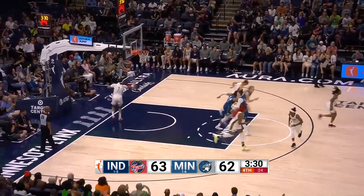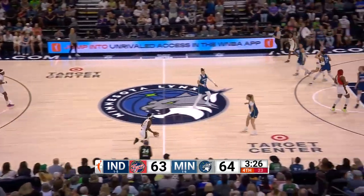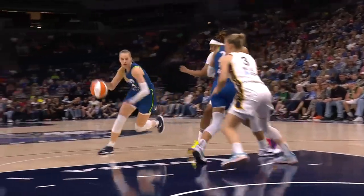It's going to go to Juhasz — what a move! That's a center at 6'5" making that play. This is Dorka Juhasz, the rookie, putting the ball on the floor and attacking the defense.